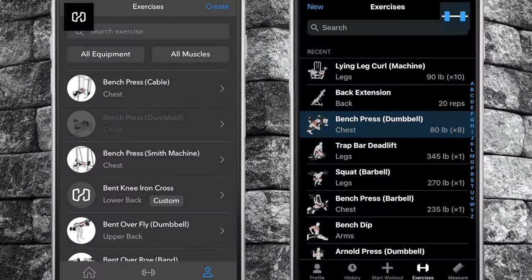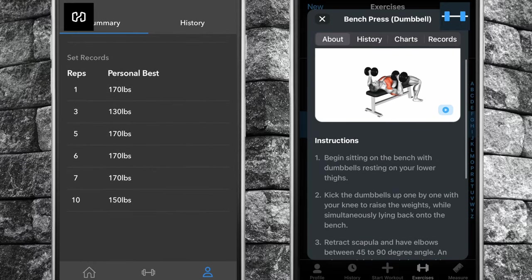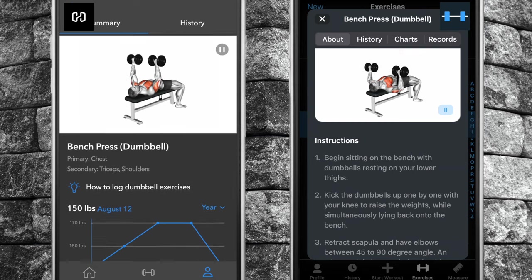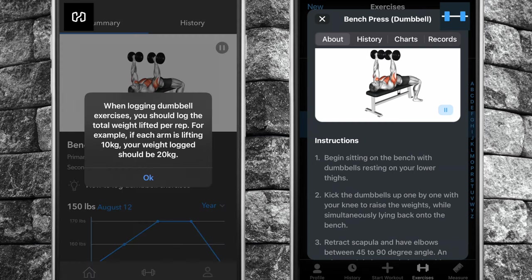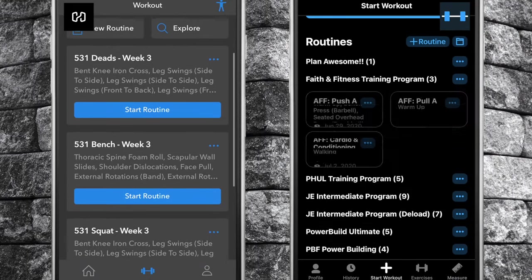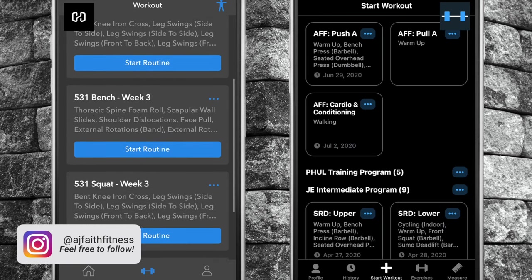Number three, the exercise database may not be as large as Heavy's, however Strong provides more detail on their exercises, such as written instruction on how to perform those lifts. This may be beneficial for beginners.